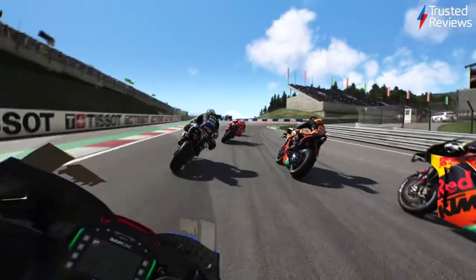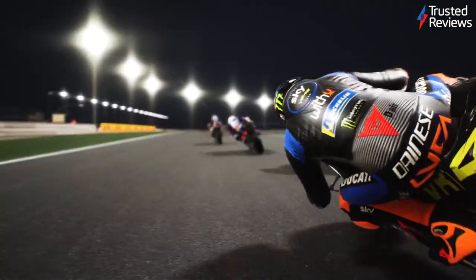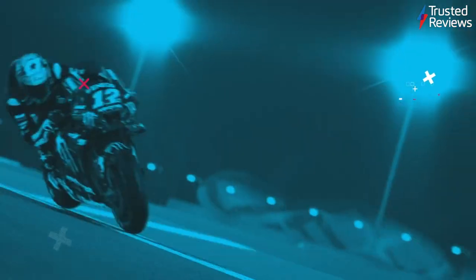MotoGP21. MotoGP21 is a motorcycle racing sim designed for fans of the sport. During testing, we found while it isn't terribly feature-rich, it delivers a terrific racing experience that's sure to delight its target market. It scored 4 out of 5.